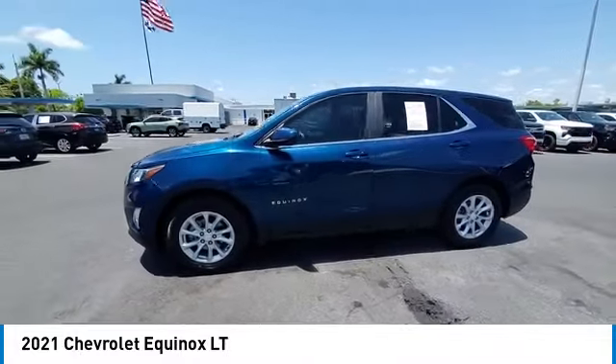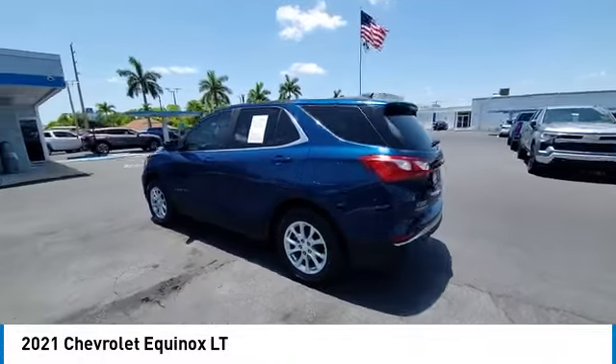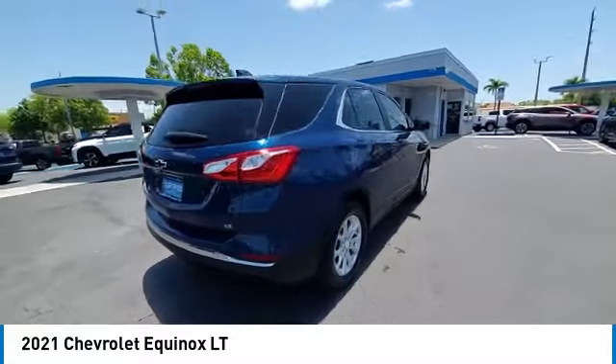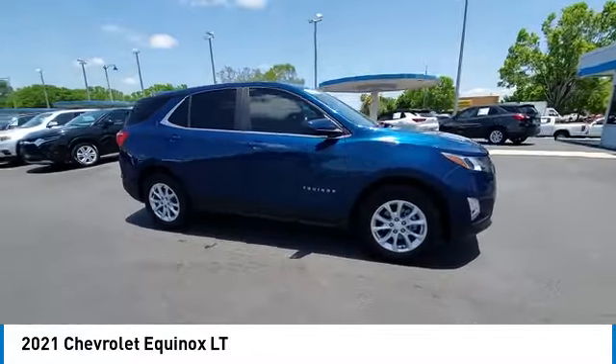Turbocharged, heated mirrors, aluminum wheels, four-wheel disc brakes, tires rear all-season, front-wheel drive, HID headlights, privacy glass, tires front all-season, smart device integration.